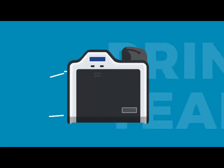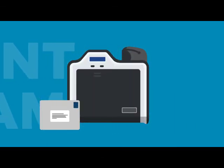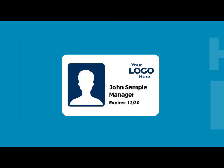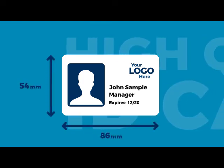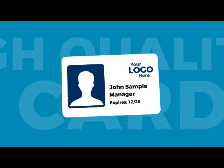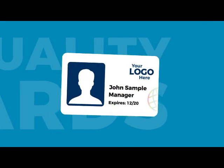This information is then sent to our print team, who will print off your cards and deliver them to you within just a few days. Our ID cards are printed on credit card-sized plastic cards, similar to a driver's license, using the latest high-quality printing technology.